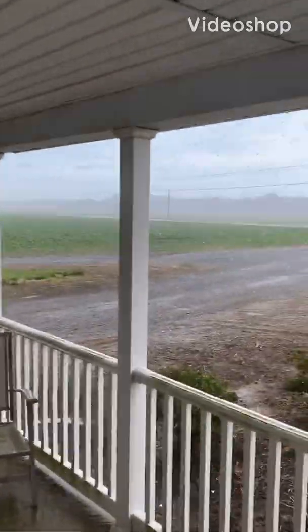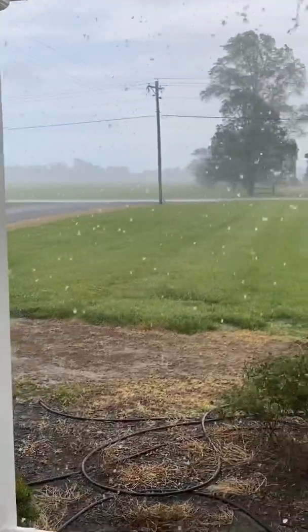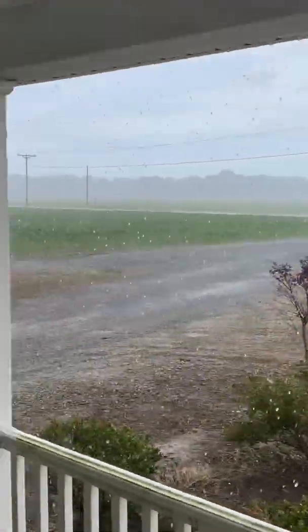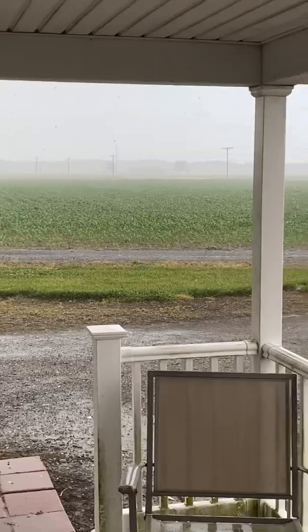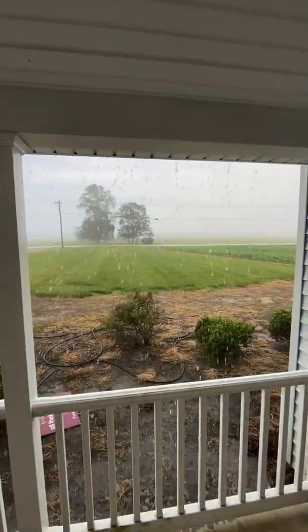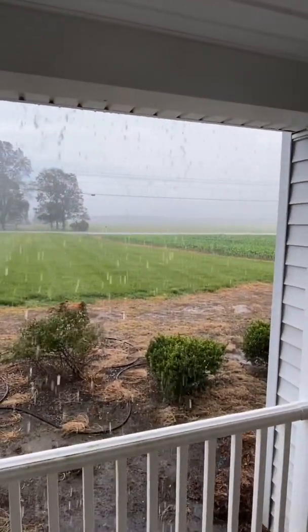Look at that. We haven't had rain in probably a week and a half, two weeks, and now it is storming its butt off. Thank you, Jesus. That corn is gonna love this. Trump 2020, by the way.